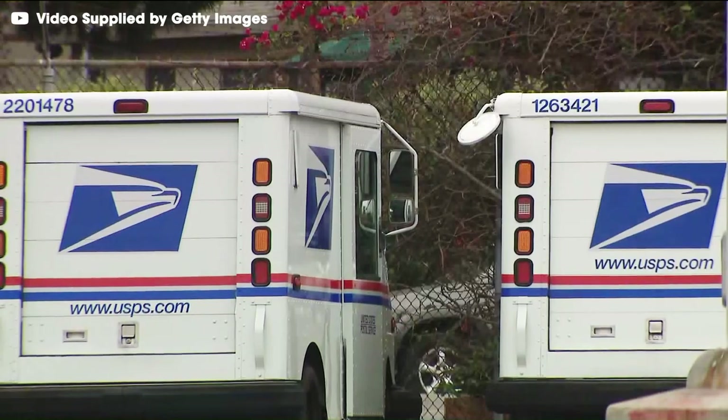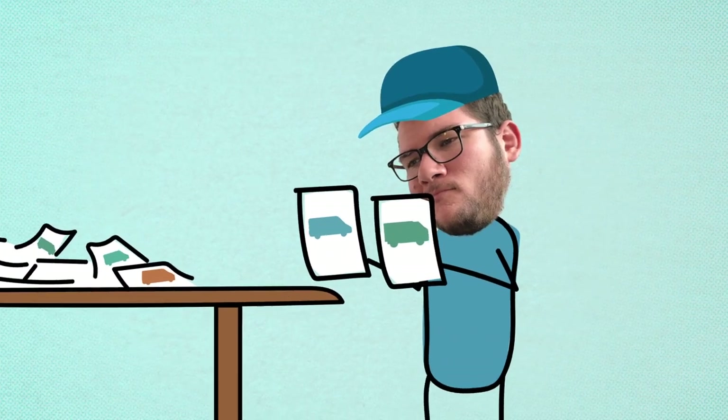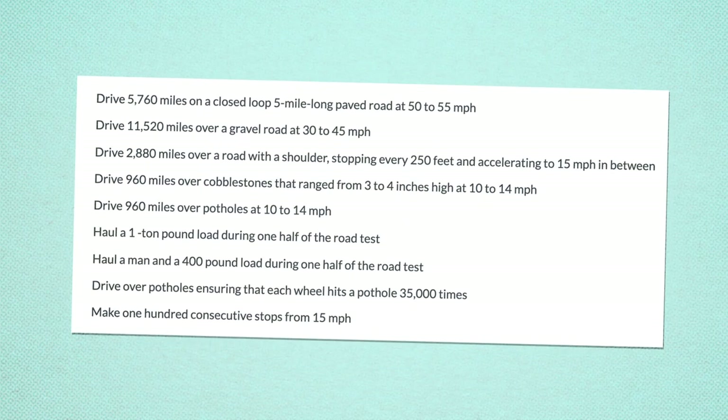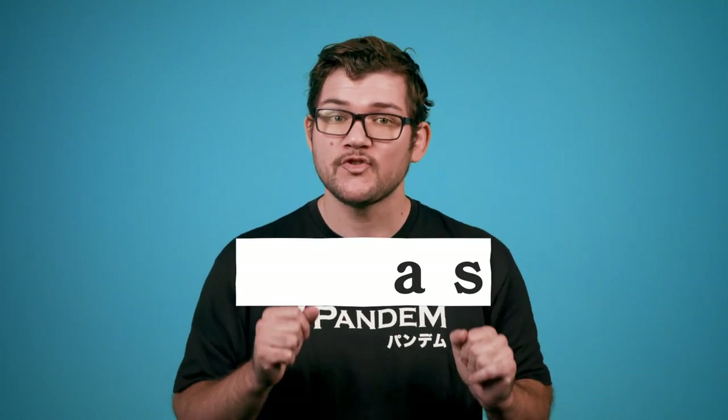The post office wanted a truck that was totally unique and perfectly tailored to their needs — the only problem was that didn't quite exist yet. In the 80s, instead of shopping for existing models off the assembly line, they challenged automakers to make a new truck from scratch just for them. The USPS drew up a detailed list of criteria, but their biggest goal was to procure a mail truck that could last at least 20 years in daily dispatch.